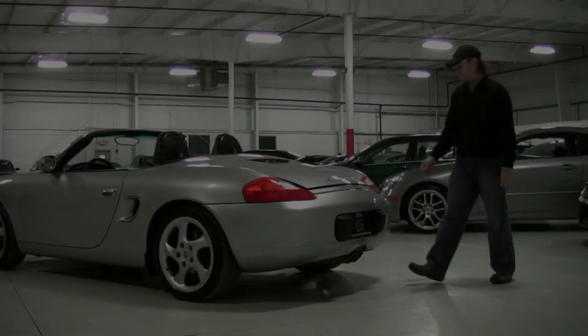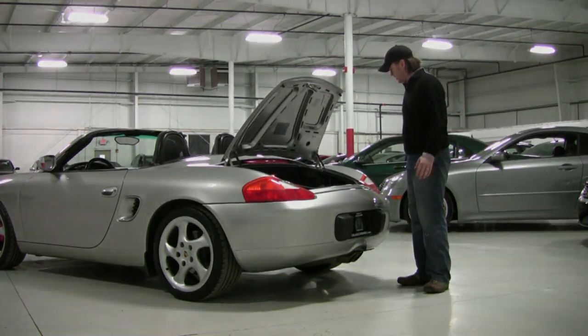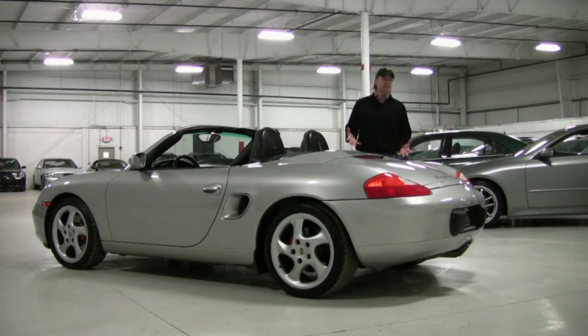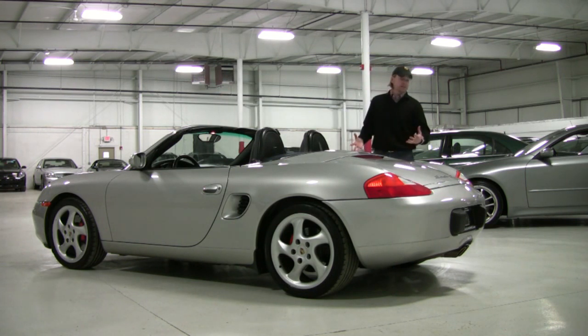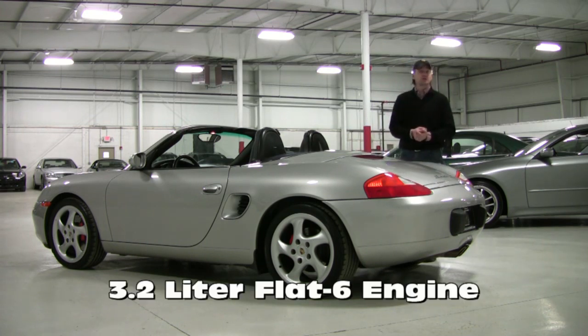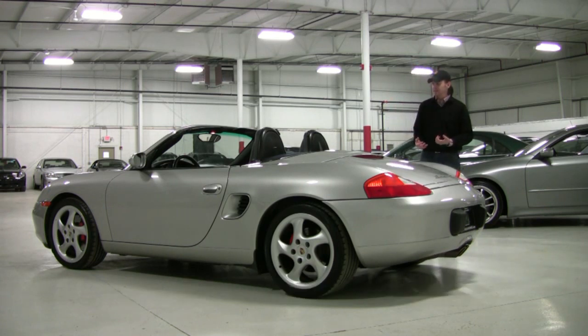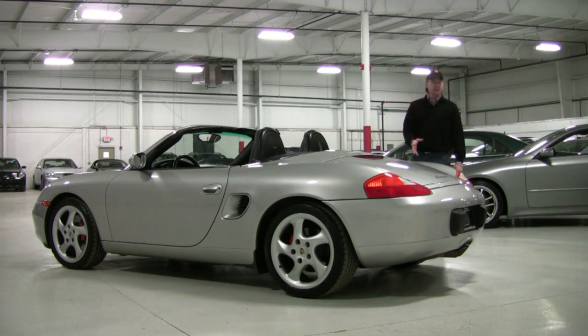That's right, the engine's in the back — well, it's not back here either. I'd show you the engine on the Boxster, but you have to take the entire convertible top assembly off to actually give you a peek at it. It's the Boxster S, the S model being the higher performance of the two — there's a base and then there's an S model. This is powered by a 3.2 liter flat six engine, similar to the engine of the 911, horizontally opposed — similar to what they call the Boxer engine. It produces 258 horsepower.